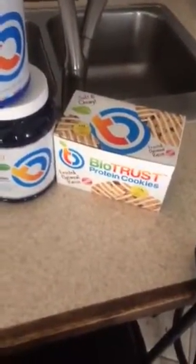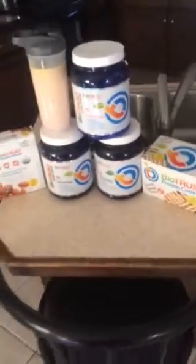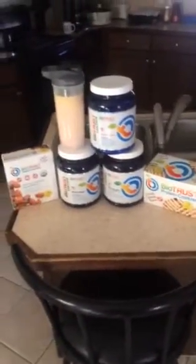But those three are my favorites, and me and my daughter love these Frosted Oatmeal Raisin Protein Cookies. We go through them by the loads. But 30% off, you save a lot of money on great products, and I'm getting ready to stock up on this whole scenario right here.